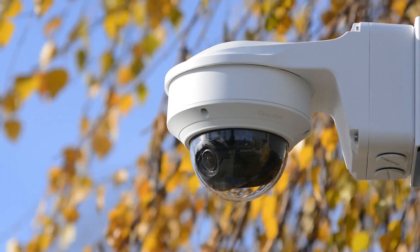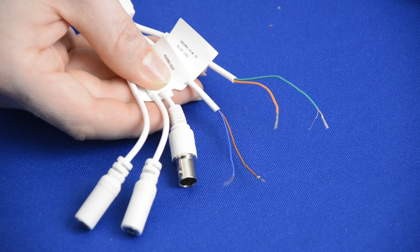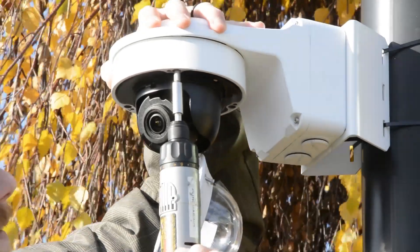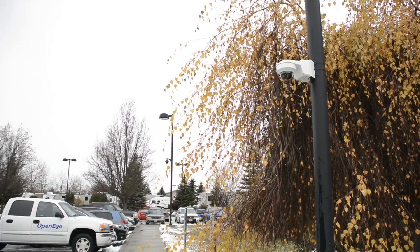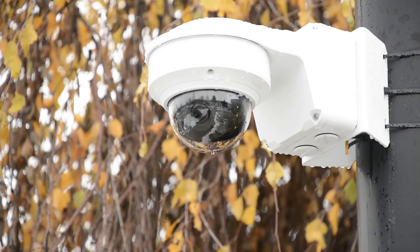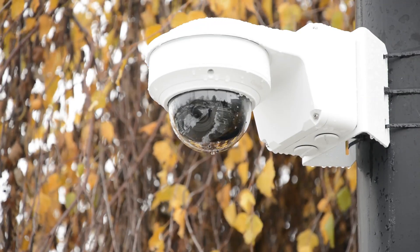The 4K and 4 megapixel dome cameras are powered over PoE and feature a BNC spot out and alarm sensors. Both cameras are IK10 rated vandal resistant, IP67 rated water resistant, and function down to negative 40 degrees Fahrenheit, making them perfect for extreme installation locations.